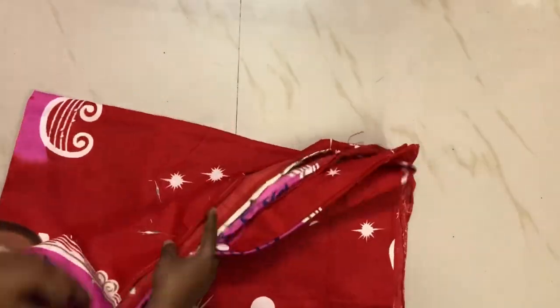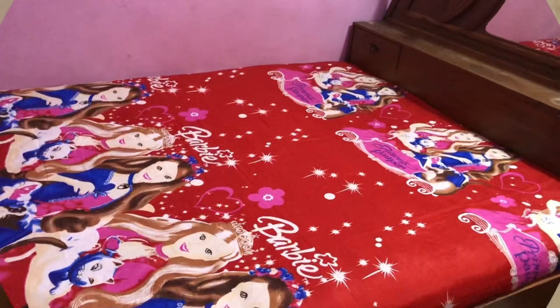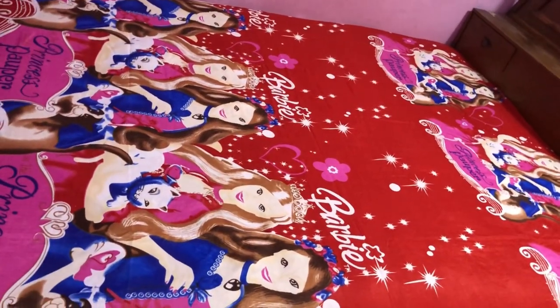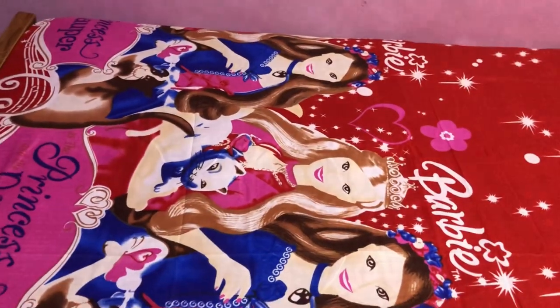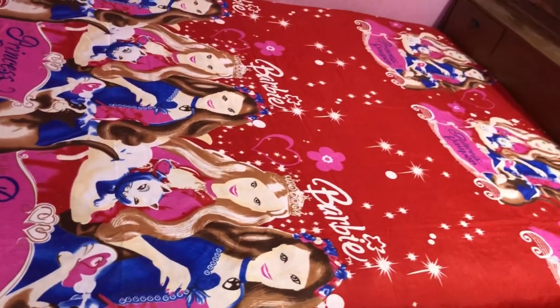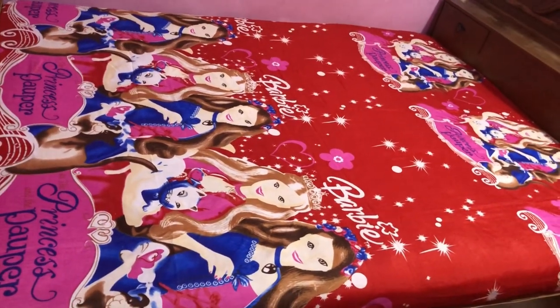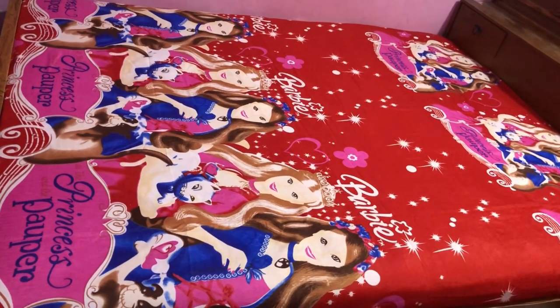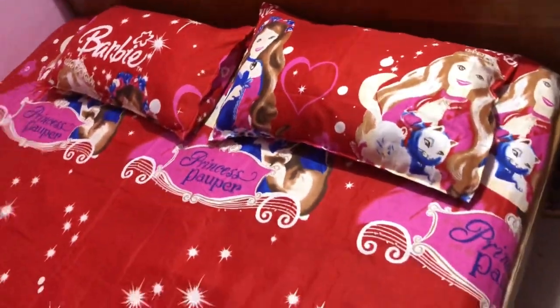This bedspread is very important. This cloth is pure cotton — poly cotton. It is very attractive for kids. Red color is very attractive, and blue with pink combination. This also has two pillow covers. It is not a normal pillow cover — in the pillow cover, Barbie and Barbie dolls are printed.